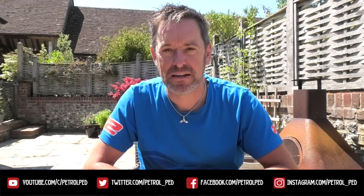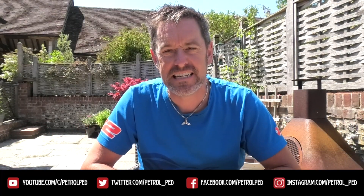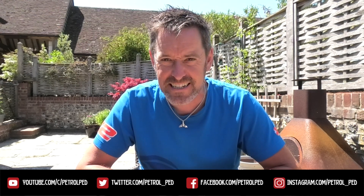Hey guys and welcome to Petrol Ped and welcome to my COVID-19 daily vlog, uploading a new video every evening at 6pm to keep you sane during lockdown. It is a stunning day today and I thought another episode of Peddler's Rides, this time looking at possible options for your first hot hatch.